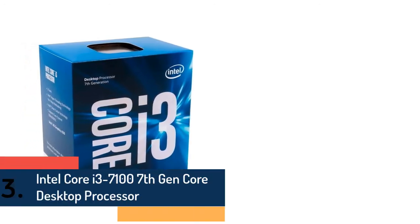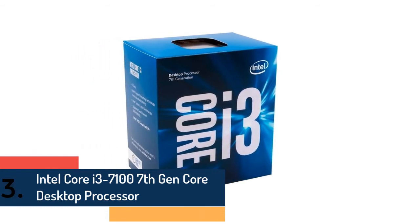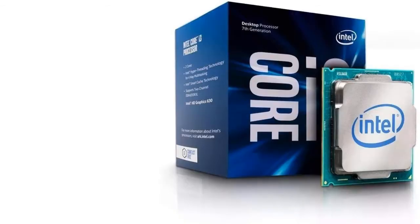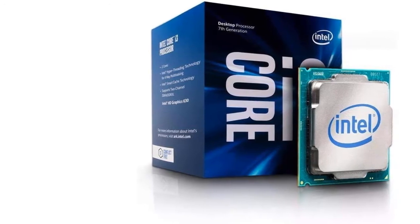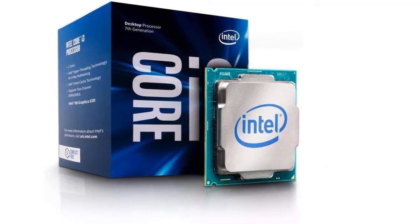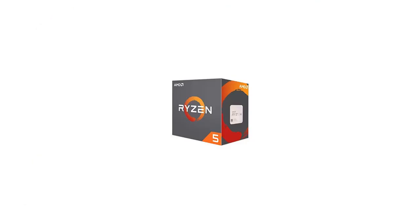As item number three, we've selected the Intel Core i3-7100 7th gen core desktop processor. Specs include: 3MB cache, 3.90 GHz, BX80677I37100. Features lightning responsiveness, graphics base frequency of 350 MHz, effortless workflow, and security protection.